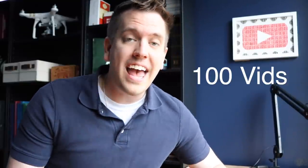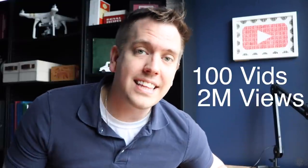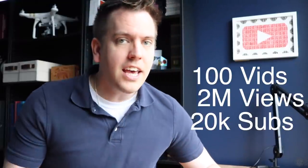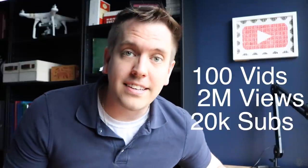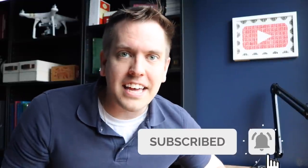A quick update on the channel before we get started: recently we surpassed 100 videos and 2 million views along with 20,000 subscribers. Yes, I know it's not really a big deal in YouTube space but it's still a big deal, so thank you so much for all of your support. If you're not yet subscribed, click on that subscribe button and join the community.